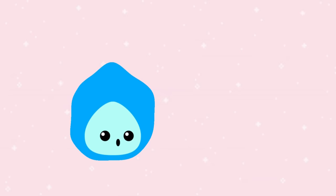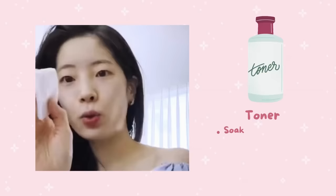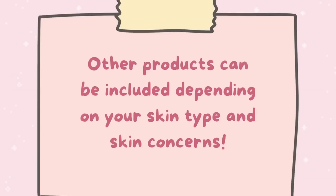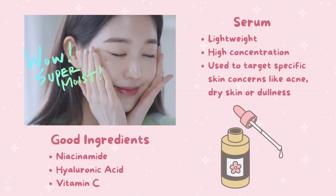Hydration is key to achieving glass skin. It is best to use toner and essence together for this purpose. Toner helps to prepare the skin to better absorb the essence, allowing it to deliver maximum hydration and nourishment. Essence brightens and evens out the skin tone while also providing anti-aging benefits. Serums are lightweight, highly concentrated formulations that deliver active ingredients deep into the skin, addressing concerns like hyperpigmentation, fine lines, and wrinkles. Ingredients such as vitamin C, hyaluronic acid, and niacinamide can help to brighten, plump, and hydrate the skin.